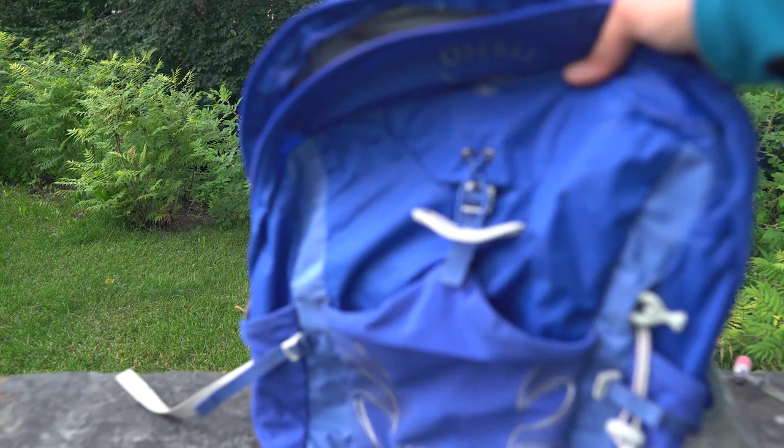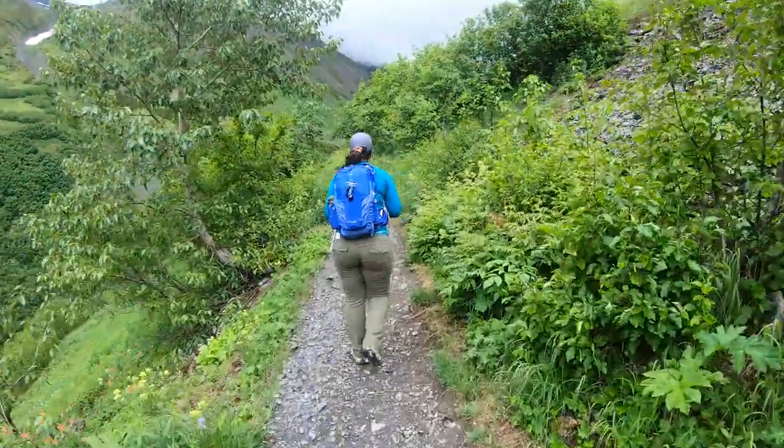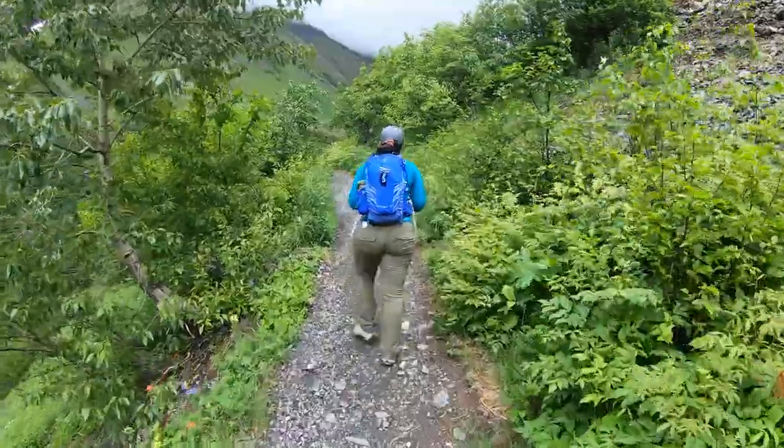First is the backpack. I chose the 20-liter Osprey Tempest for women — it's my go-to pack, very comfortable and very lightweight.